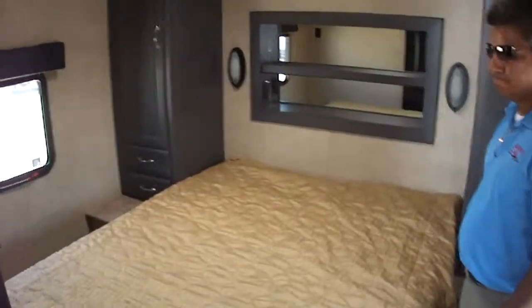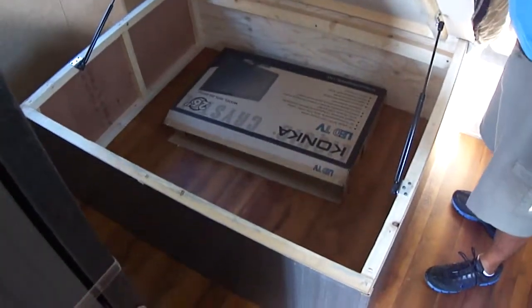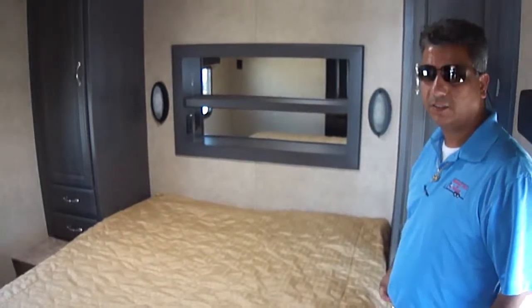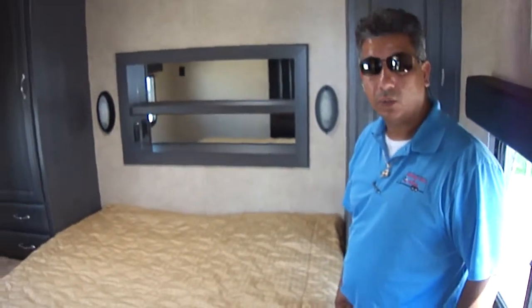Look at this bedroom back here. This is a really nice queen-size bed that you can walk all the way around. It really has some nice storage underneath it — really makes it nice, easy, and comfortable. We've got his and hers closets. Again, this is all central ducted air, so you won't have to worry about any heat or coolness.